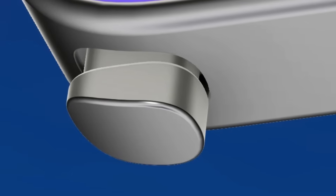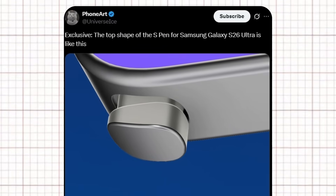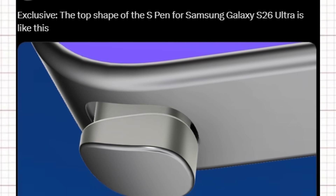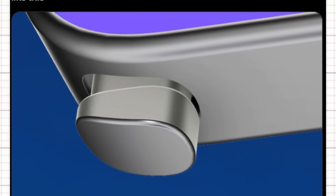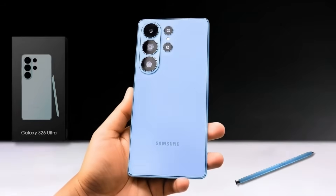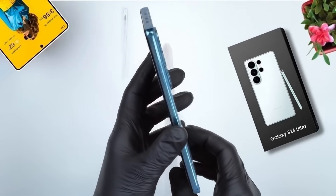We also get a clearer look at the redesigned S Pen for the S26 Ultra, shared by Ice Universe on X. The top has shifted to a more rounded, curved shape — a small change, but one that reflects Samsung's ongoing struggle between aesthetics and practicality. Thank you so much for joining. If you enjoyed what you saw, don't forget to like the video and subscribe to the channel.